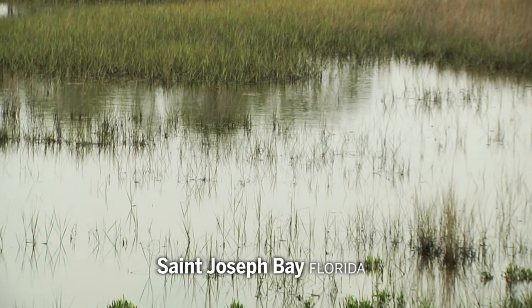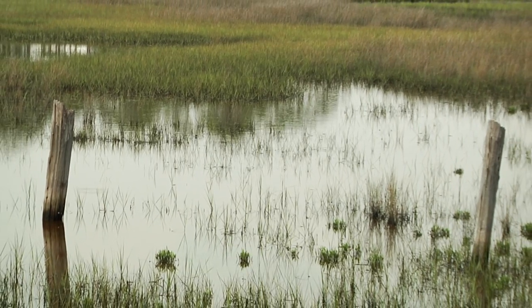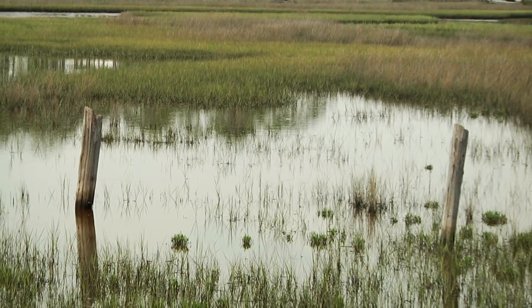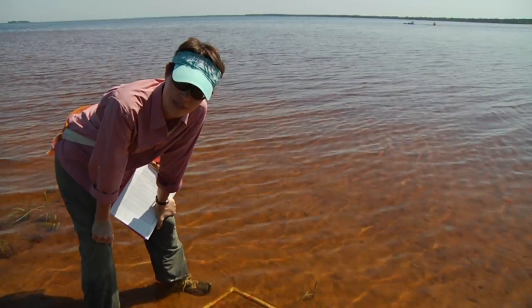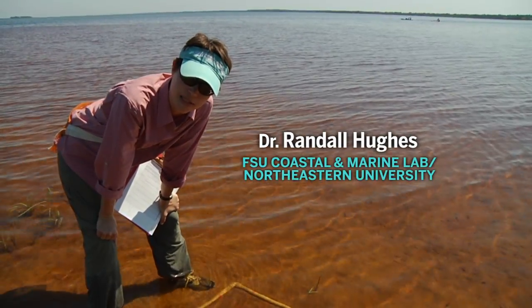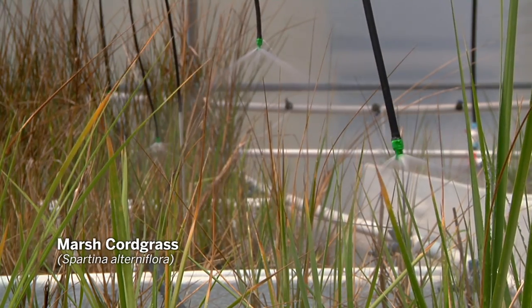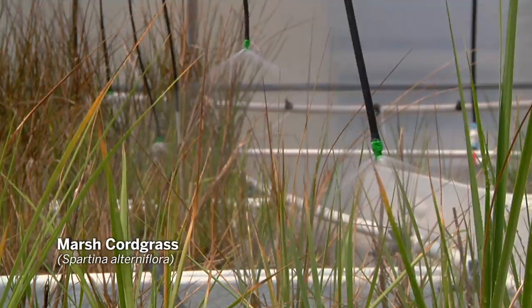Marsh cordgrass connects underground, so these may be several plants or just a few. Why is that important to blue crabs? Most people looking at a marsh don't think of it as a very diverse place because it tends to be dominated by just a single plant species or maybe one or two. But if you consider diversity within those plant species, then suddenly there's actually a lot there.